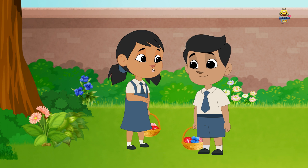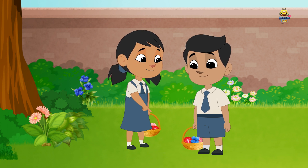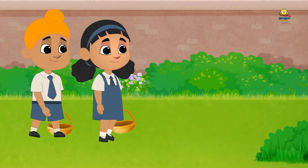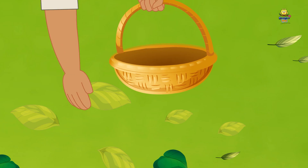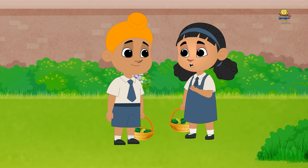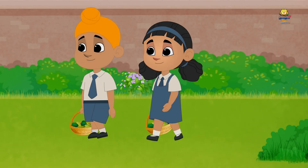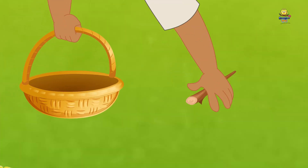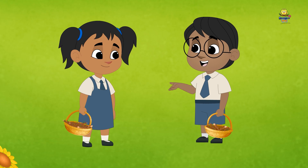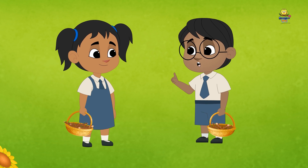It looks like we have collected all the flowers we could find on the ground. Let us go back and show them to the teacher. I think we have collected a lot of leaves. Let us go back and show them to the teacher. These twigs are enough for the collage. Let us go and show them to the teacher.